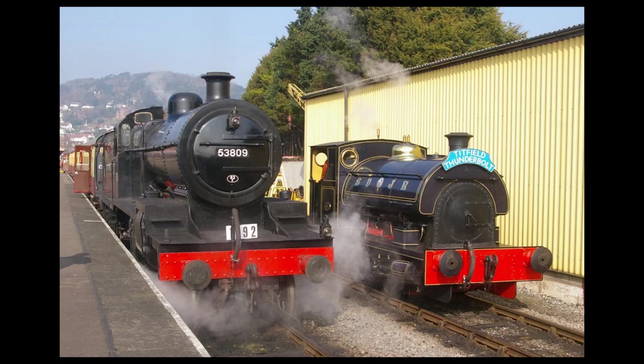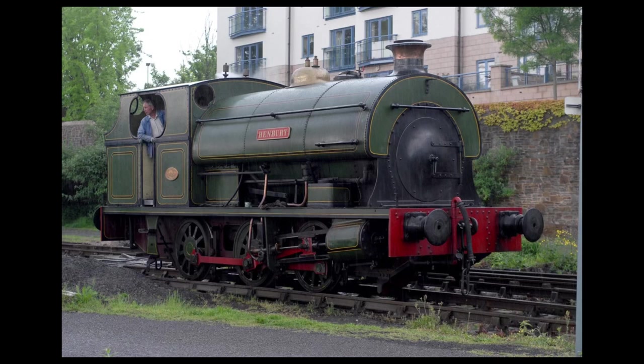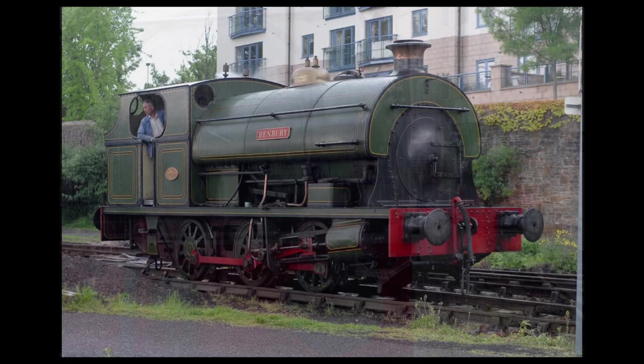That's not quite true. No more engines were to be built, but the Peckett legacy has continued. Appropriately enough, one of the largest surviving Pecketts, an 060-S9, number 1940, Henbury, now resides at the Bristol Harbour Railway. The BHR has also played host to one of the smallest surviving Pecketts, Teddy.